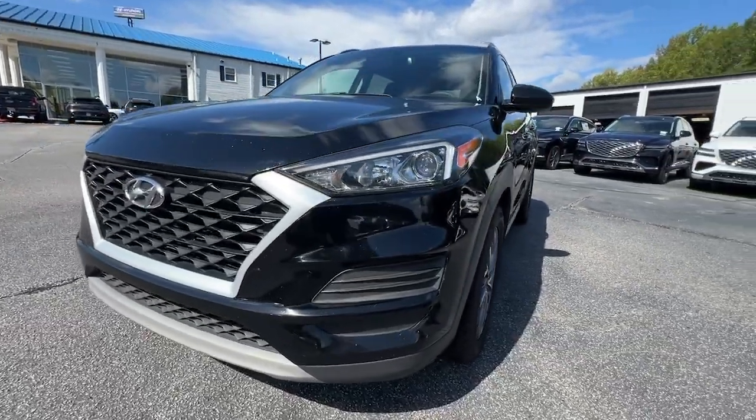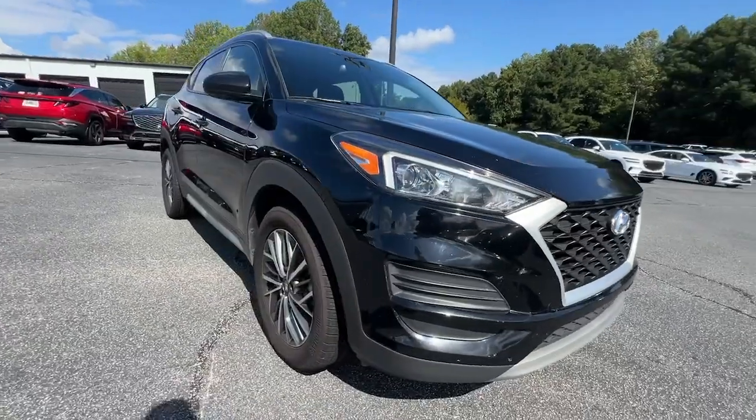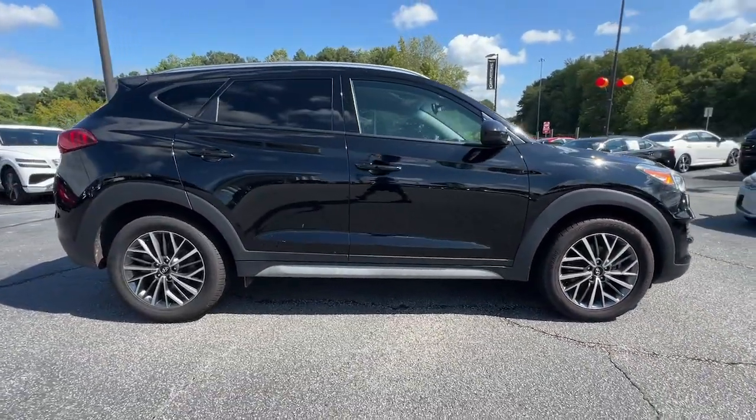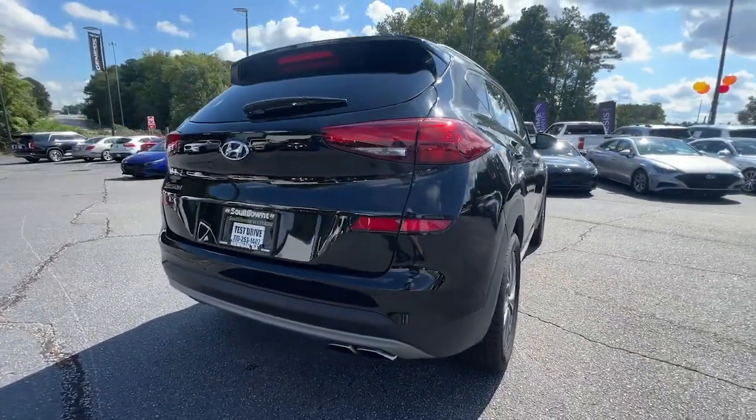Get into the 2020 Hyundai Tucson. This vehicle is an outstanding buy with fewer than 120,000 miles on the odometer. Take your daily drive to a higher level of comfort and quality with this well-built, well-equipped Tucson.